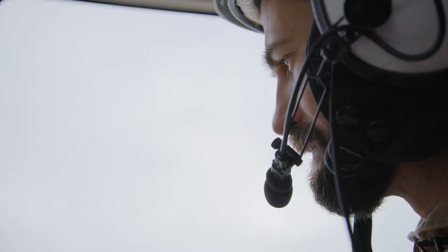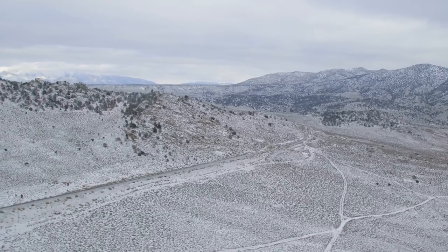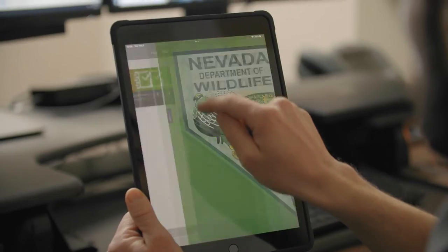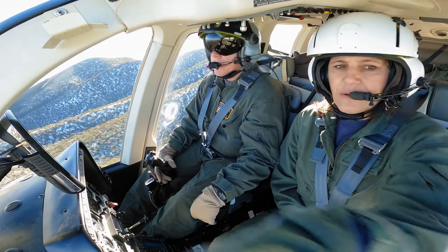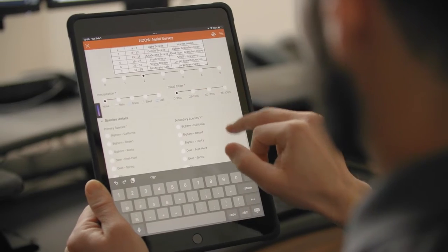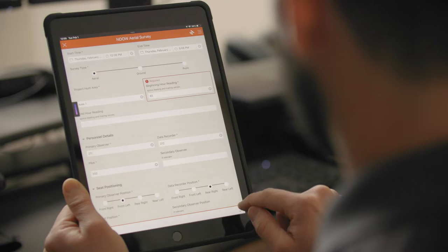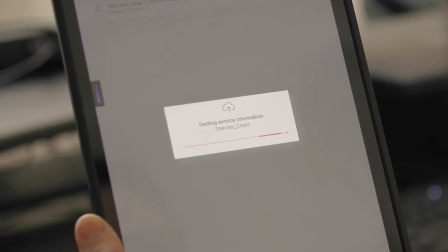We have to be able to see the entire picture. We need to know all of the features across the landscape that could potentially influence our populations. The first thing we do before we go out and fly is we set up a survey event in Survey123 — things like who's flying in the aircraft, what are the weather conditions, and most importantly, what are the species that we're going to be targeting on that flight. Once we've entered the appropriate information, we can then queue up Quick Capture.